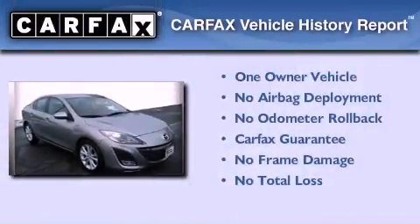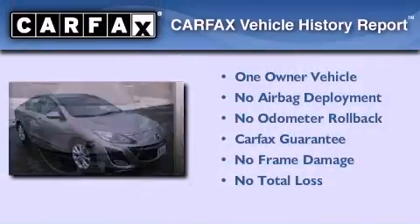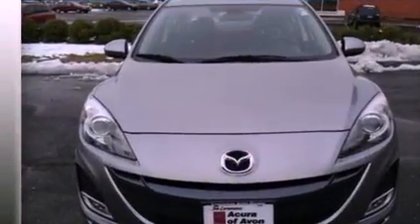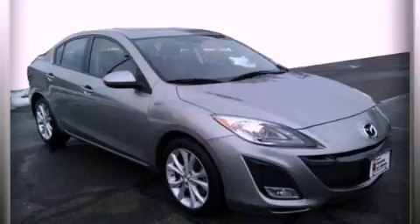This Mazda has had only one owner and it qualifies for the Carfax buyback guarantee. This vehicle won't last long at this price. Call and arrange a test drive now.